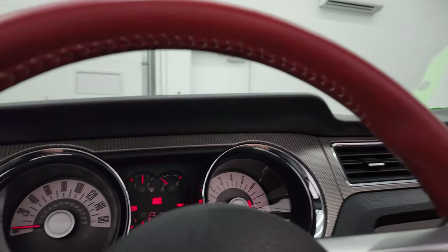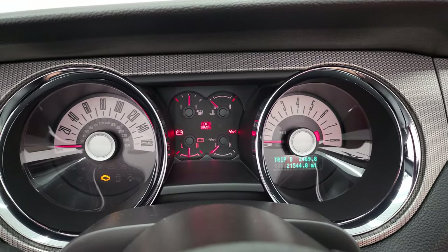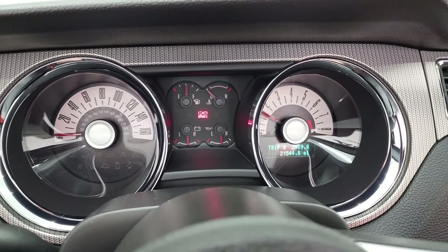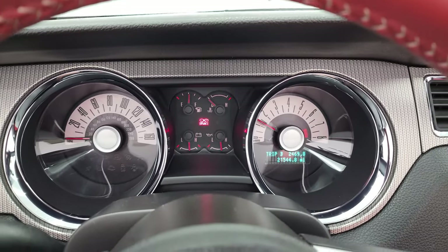We'll start it up, take a look under the hood, and then do a final walk around with the top down. It starts right up — no check engine lights or anything like that.